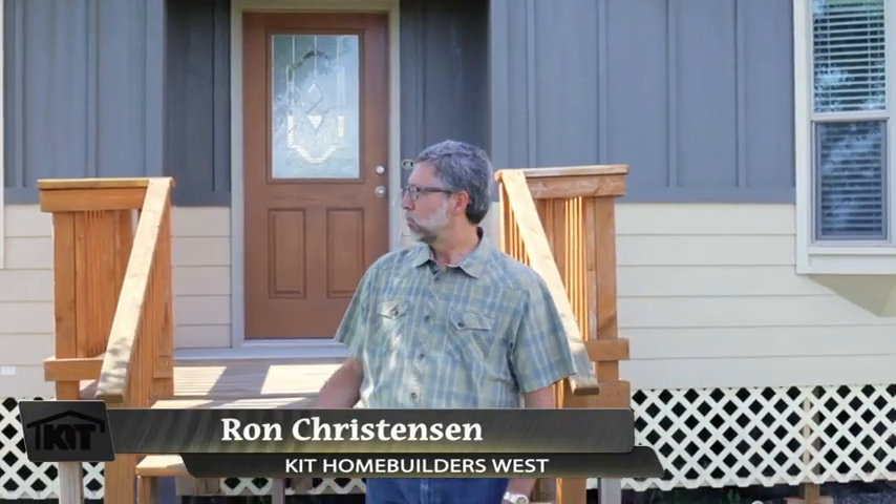Hi, I'm Ron Christensen, sales manager of Kit Home Builders West. We're standing outside the exterior of our Cedar Canyon model 2062.